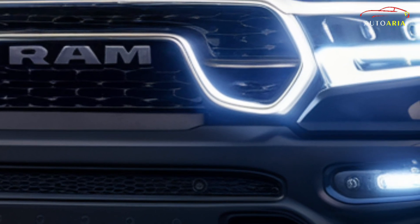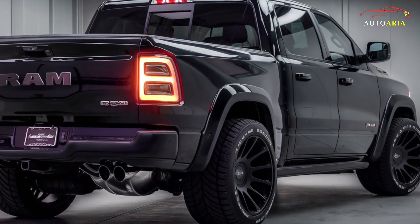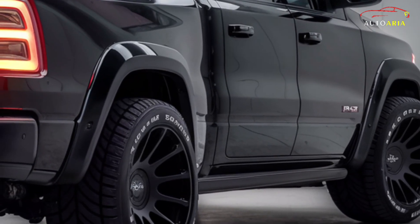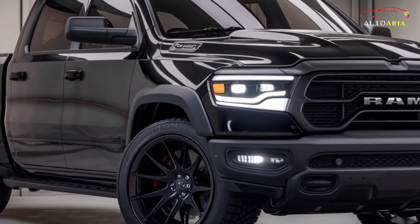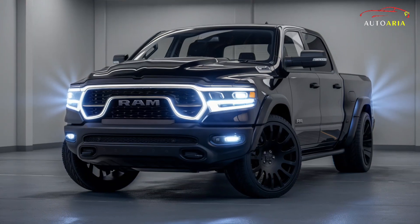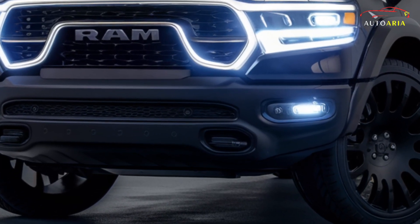Safety is a top priority for the Ram 1500, which comes equipped with a comprehensive set of driver assistance features. These include a 360-degree camera system, automatic emergency braking, and lane keep assist. Moreover, the 1500 provides a wide range of unique wheel and tire options, enabling customization to showcase personal style and character.